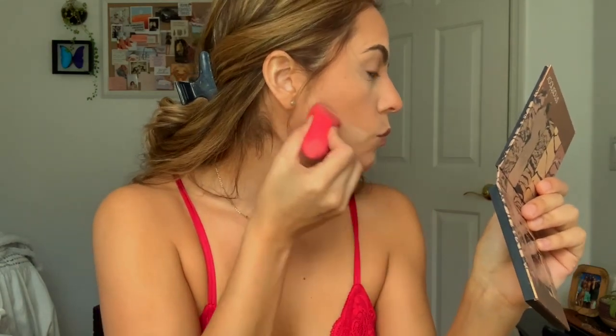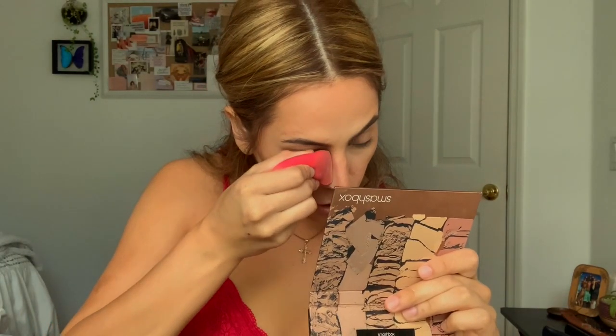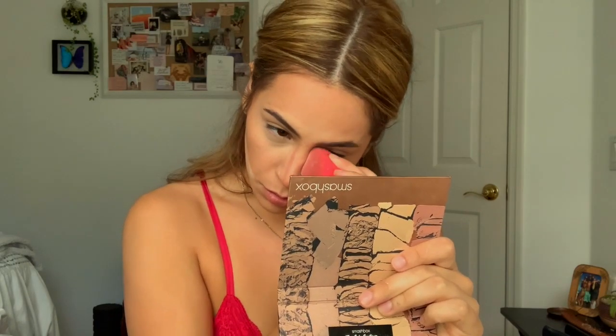Grabbing our beauty blender and just cutting this contour a little bit. Once you have a clean base you are good, and then we're just gonna look at the nose. I'm going to put a little concealer right here where you might have some falloff from the eyeshadow.